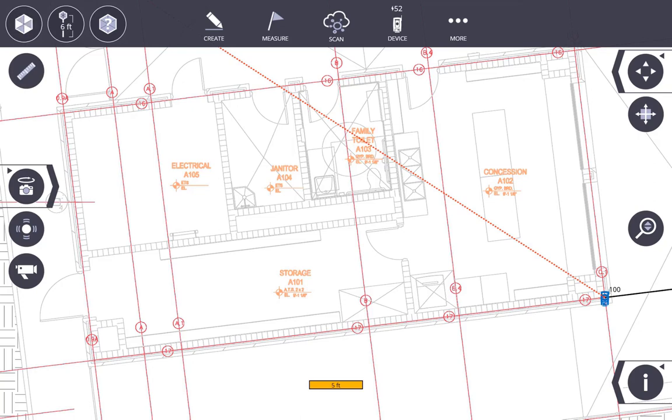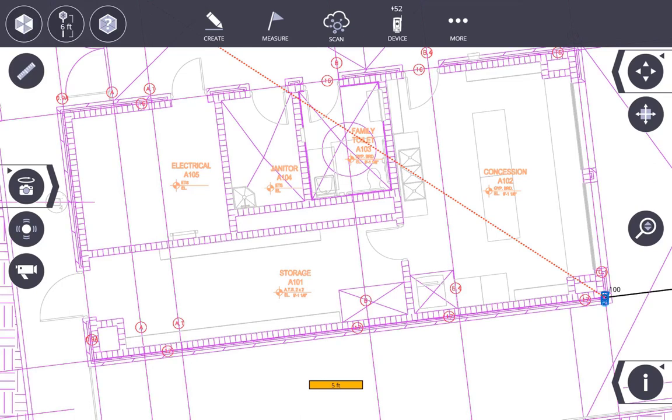That red dashed line will continue into infinity, so you just have to get to a recognizable location on the background file — be it a grid intersection or a room in the area you're in — and tap on that location on the screen.